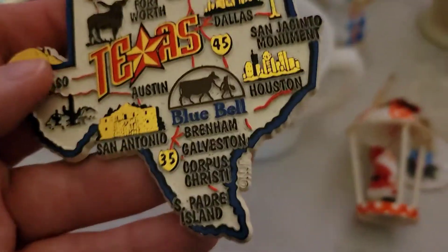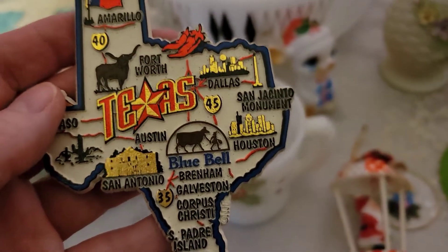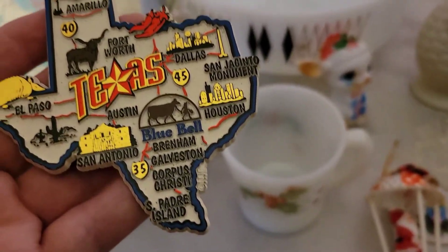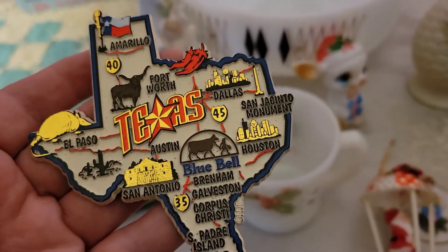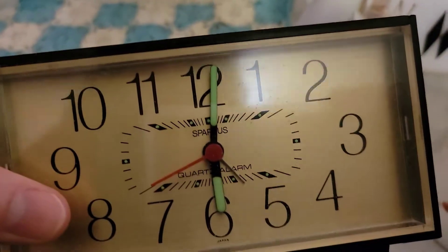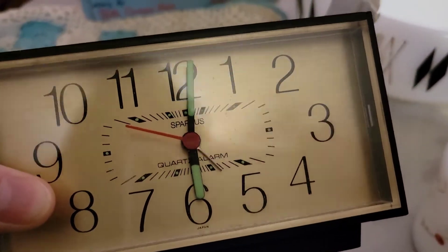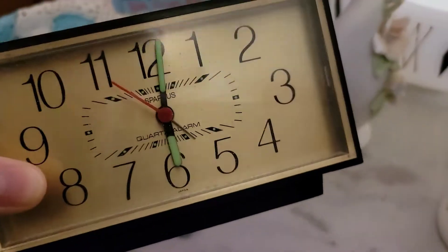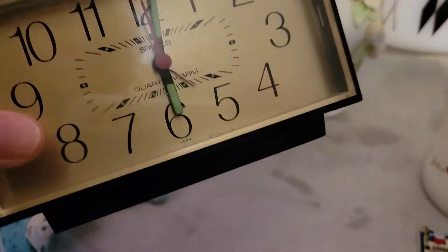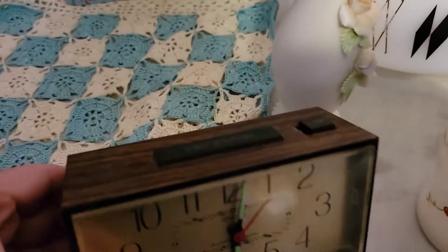I got this vintage Texas magnet. This is probably something I will keep unless somebody is interested in it. I just think it's funny because Blue Bell Ice Cream is there in Brenham and they have it listed as the number one place in Texas, so I thought that was kind of cute. I don't know how old it is — this probably might be from the 80s. These clocks do have a high resale value, and what is so cool about this one is it's still running. It does glow in the dark, and this brand is Spartus. I do know this was worth me picking up and putting on eBay. Definitely let me know if there's something you're interested in — you can email me at calypsoantiques@gmail.com or DM me on Instagram at calypso_antiques.